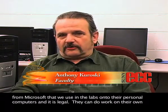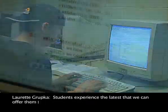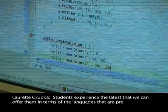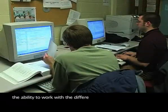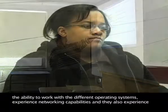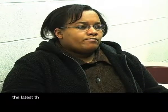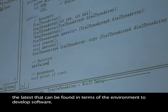They can do work on their own machine at their own time and place of preference. Students experience the latest we can offer in terms of the languages presented, the ability to work with different operating systems, experience networking capabilities, and the latest environment to develop software.